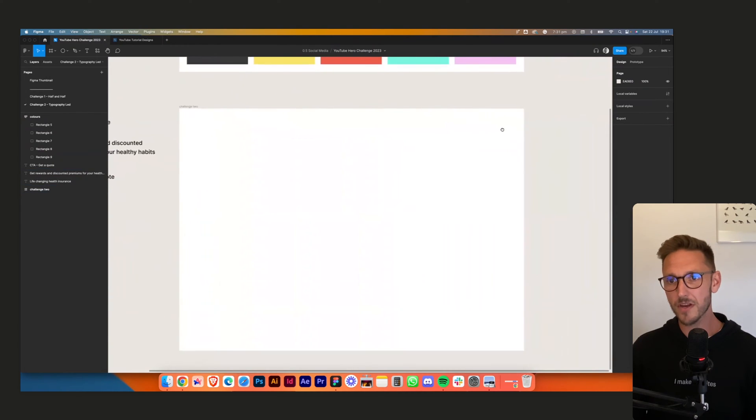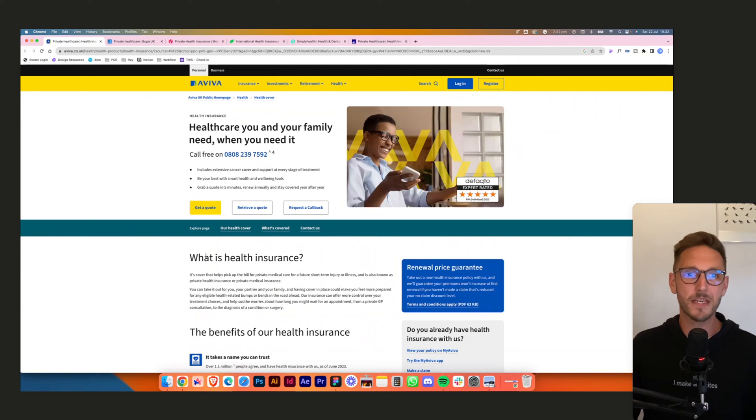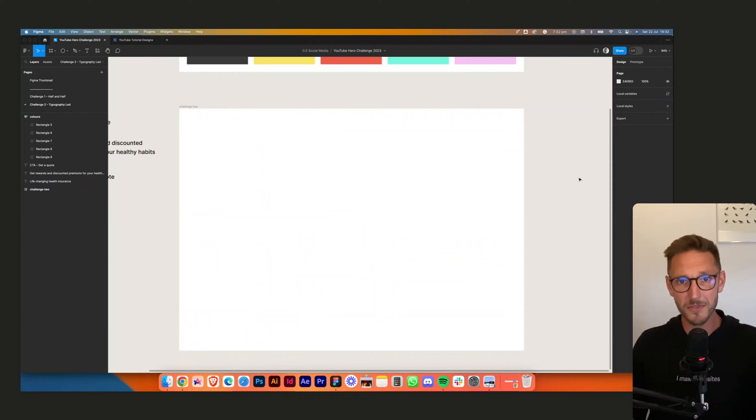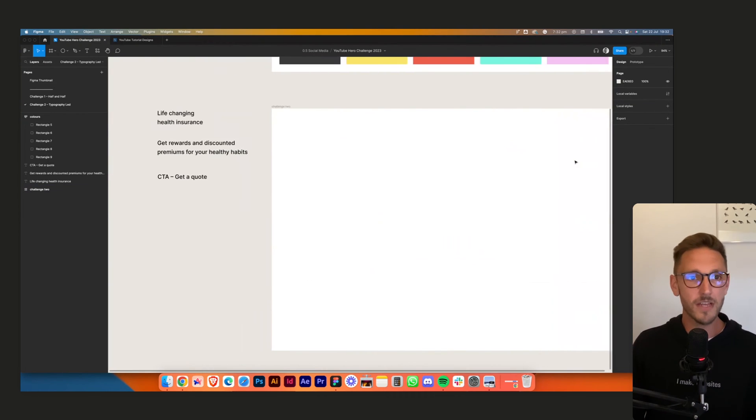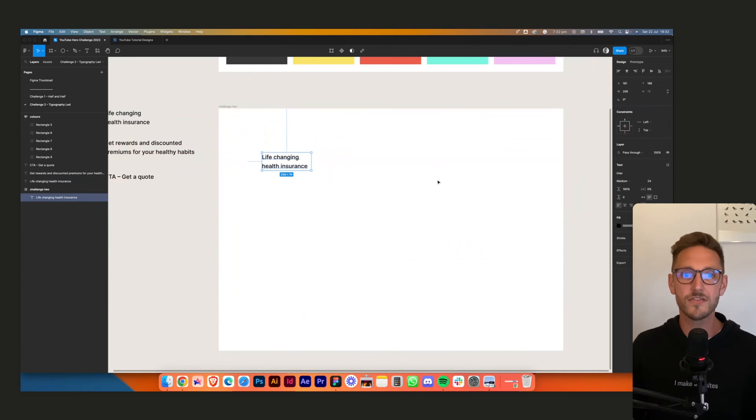We're noticing a lot of companies going through rebrands, going to top branding agencies, getting really nice clean modern work done. Hopefully we'll see big companies come out with something bolder and more creative in the future. Maybe they'll come to us — who knows. So let's start.